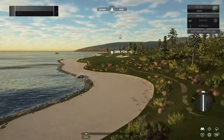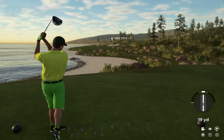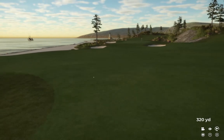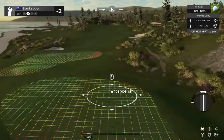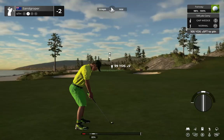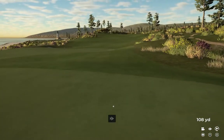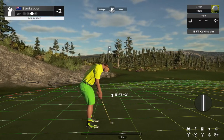Two under for the round. We're teeing up on the fourth hole now. Looking good off the tee. Setting up here about 105 from the pin. Looks like this one has eyes for the green — on the green safely. And this one is for the birdie.